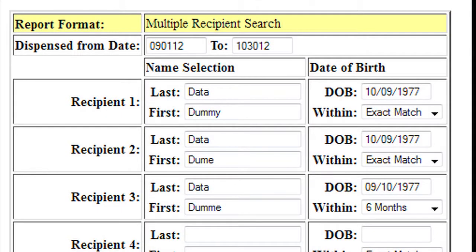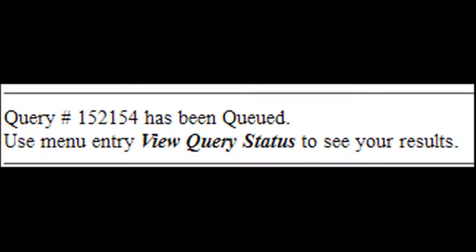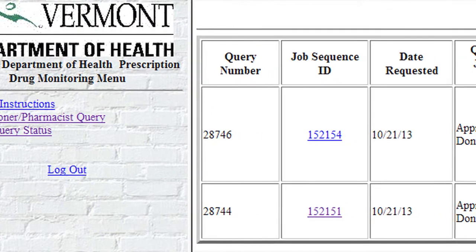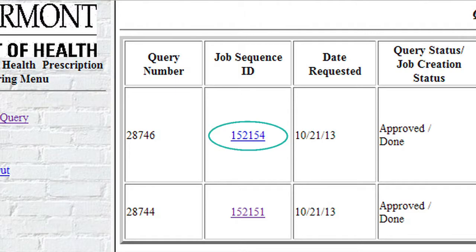Multiple Query Report: here is how to search on multiple patients at one time. This can be extremely helpful for those providers who know what patients they will be seeing the next day and can prep the charts the day before. In this search, you will be entering in multiple recipient information into the appropriate fields. A list of recipients matching the provided criteria will be displayed under the Recipient Report heading. From here, select the desired recipient's name. Once you have the desired recipient's name selected, click Request. A message stating that the query has been created and can be viewed when finished running will be displayed. Click View Query Status from the menu on the left side of the screen. Once the status of a report has changed to Approved Done, the Job Sequence ID field will contain a link to view the report.